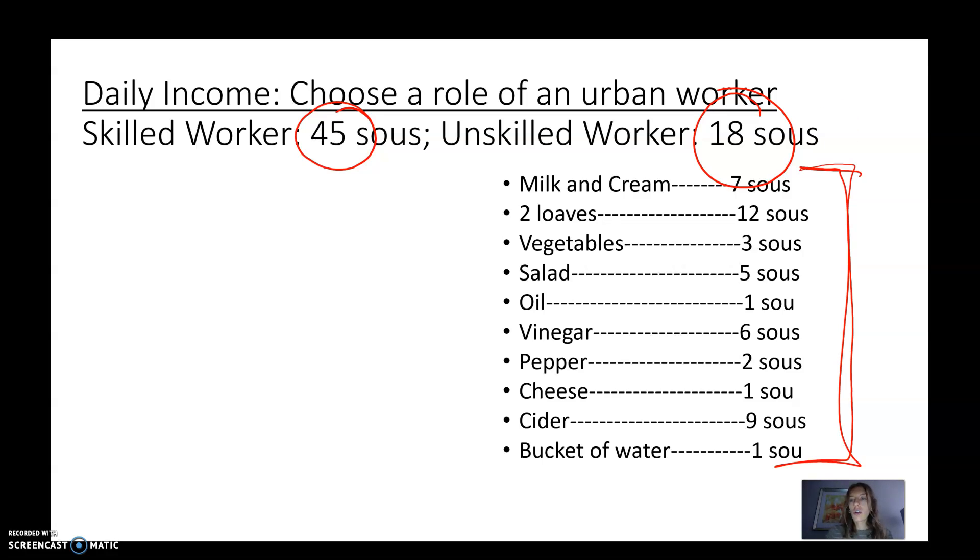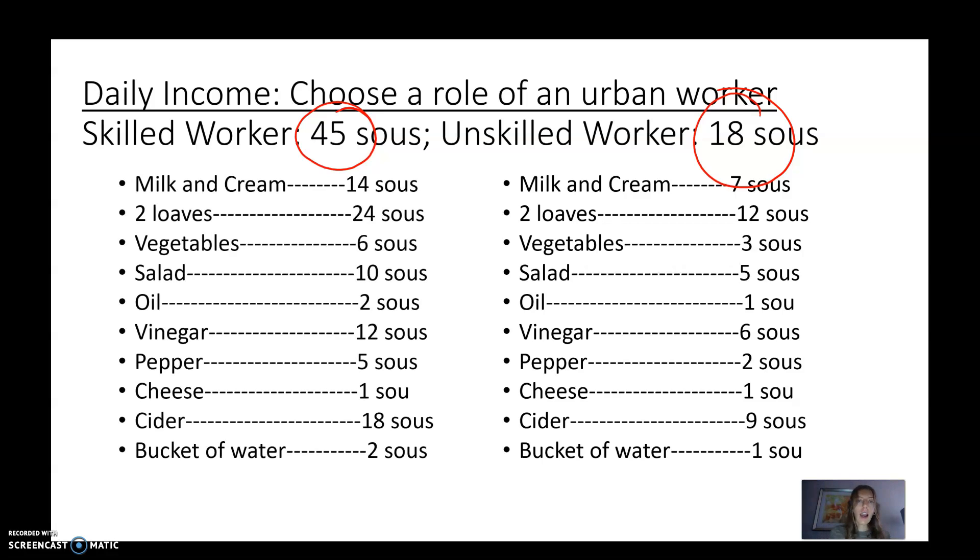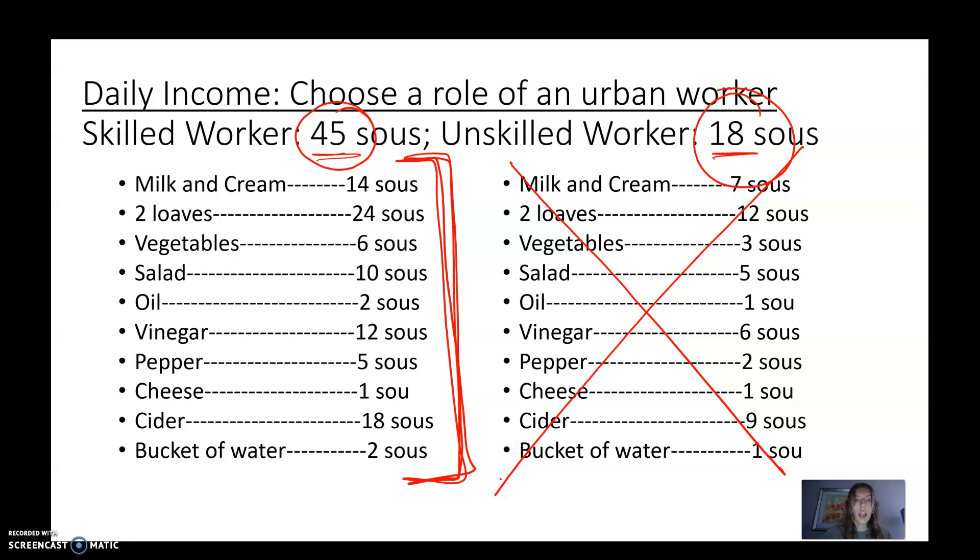This is how many sous something cost at the beginning of the revolution. Now, this is when prices were inflated and went up — and you still make the same amount of money, whether it's 45 or 18 sous a day. This is your new shopping list with the raised prices. With the same number of sous per day, make a new shopping list for what you can afford with the price increases.